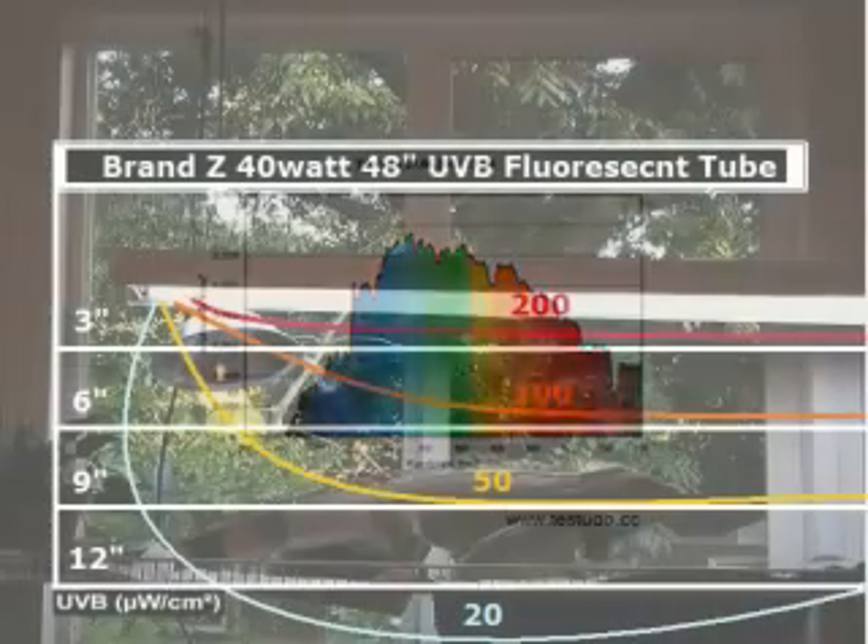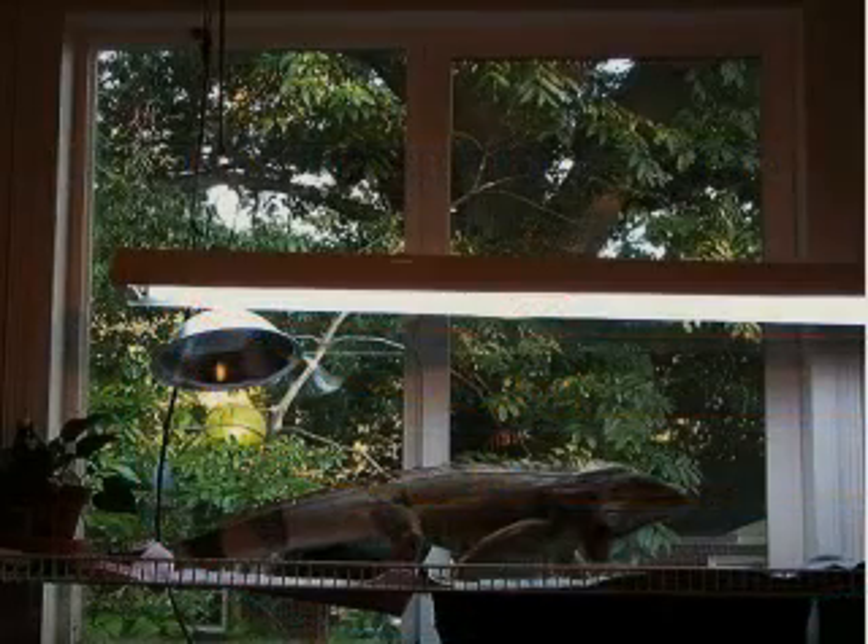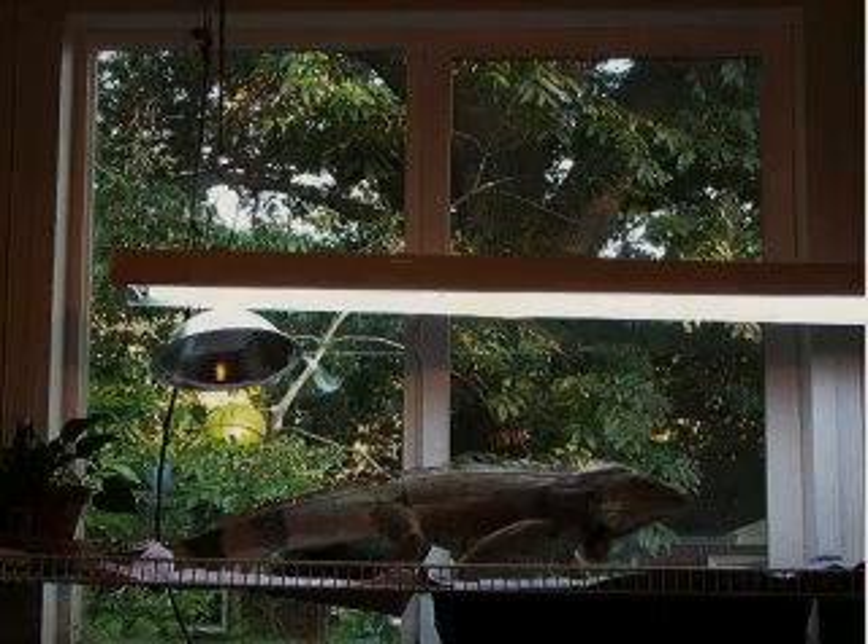Here we have one high quality fluorescent UVB tube, but you can see that at 12 inches not much UV is actually making it down to the reptile. When we test that same light at 12 inches with our lux meter, we only get a reading of 650, which is far too low — it's more like dawn or dusk to them.